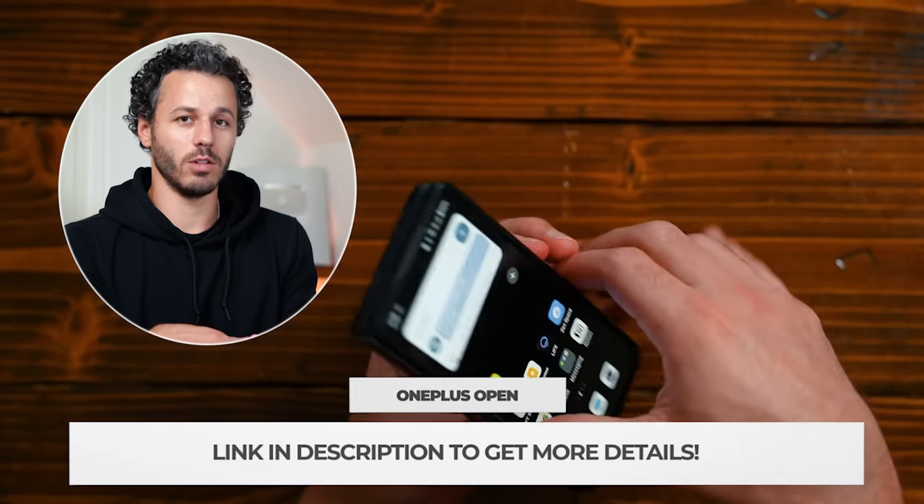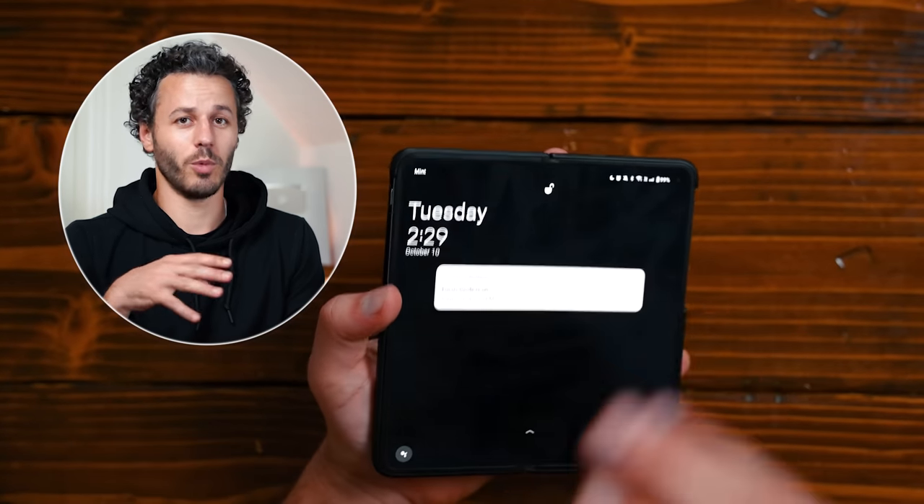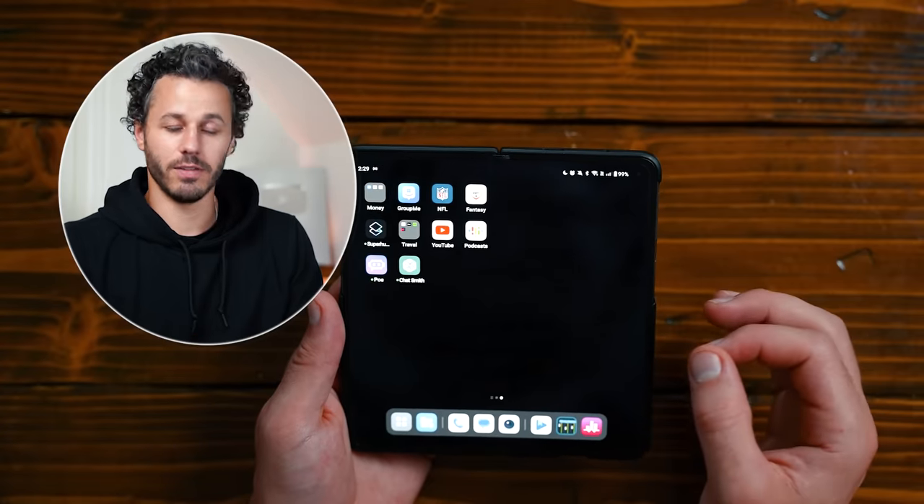If you guys want to check out the OnePlus Open, there is a link down below. I've really been enjoying it and you can check out a lot more detail there.